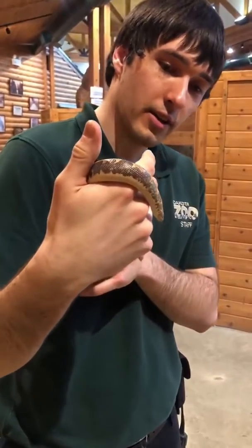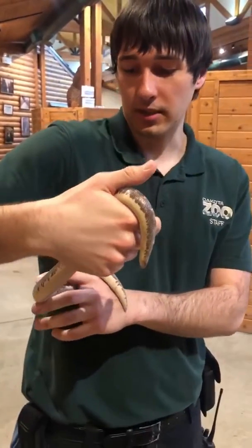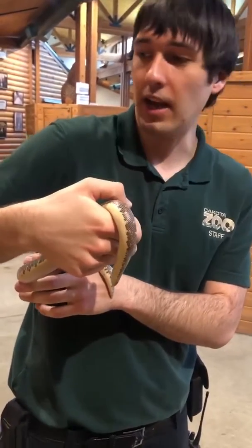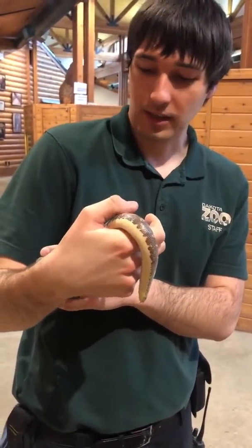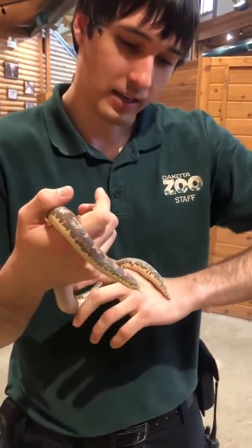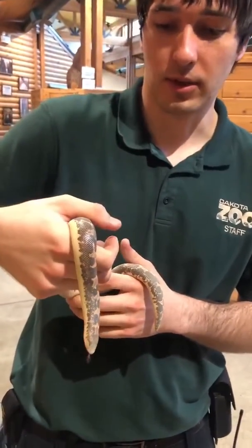Pretty interesting little snake. They're pretty common in the pet trade because they're very docile — as you can see he's very calm right now. They're not much for climbing so they're pretty easy to keep in their enclosure, and they are a desert species so they stay a little bit on the warmer side.